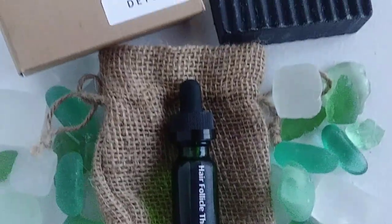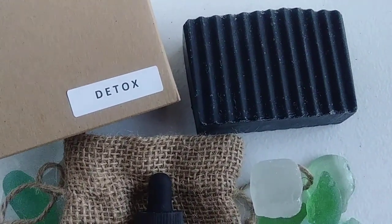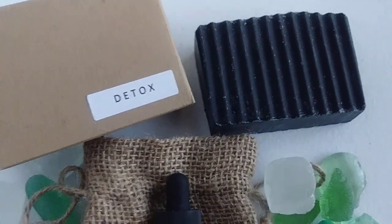I want to encourage you to use it with our Detox Bar. Our Activated Charcoal Bar can be used around your hairline and your scalp with proper conditioning after.